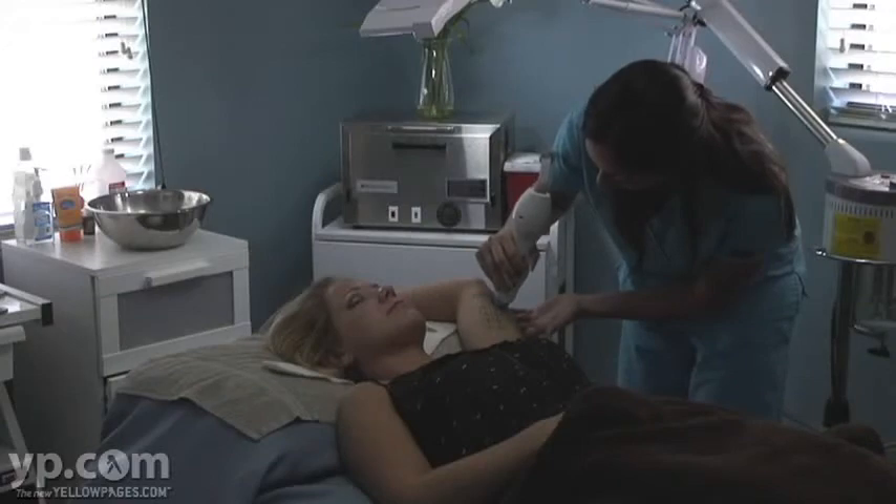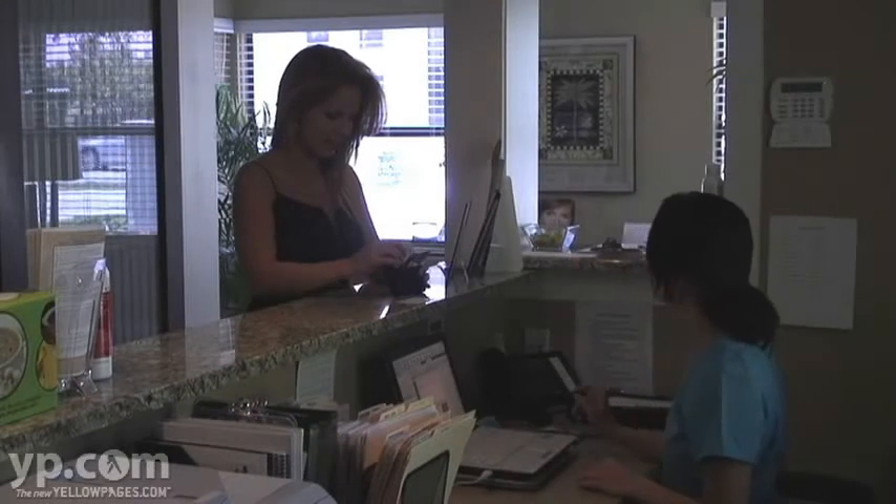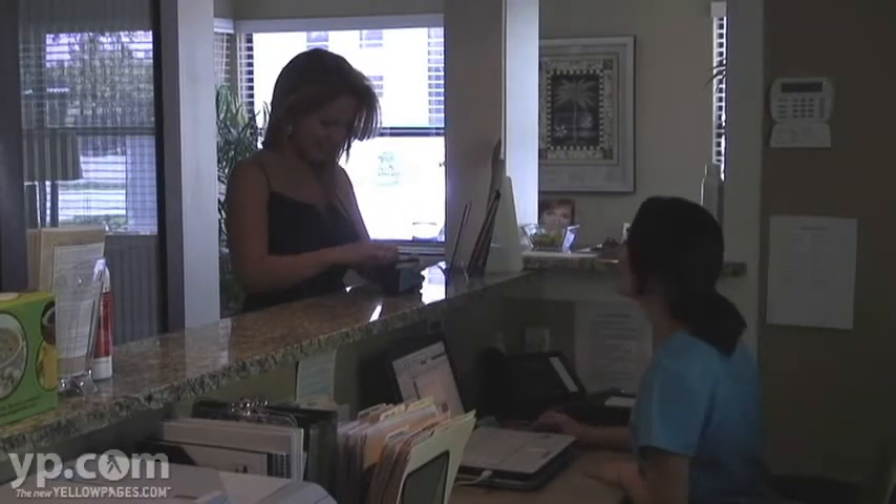At Weimer Laser, we offer free consultations for all of our skin enhancing treatments. To learn more about us, visit us at www.WeimerLaser.com or call us today to schedule a free consultation.